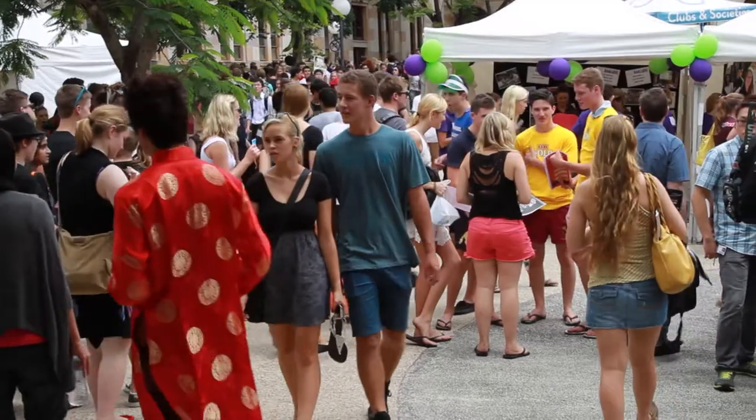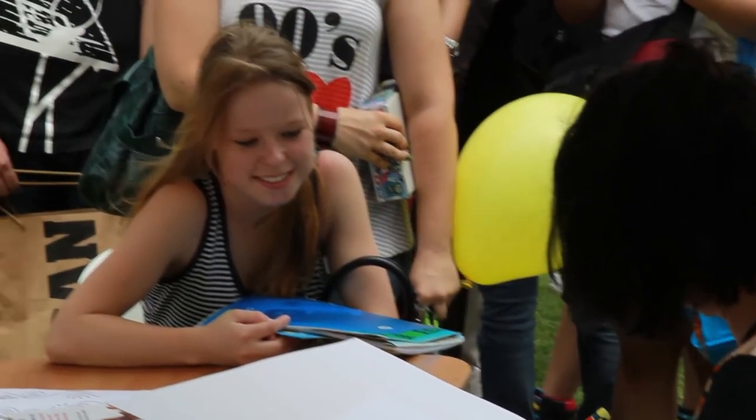So you're starting uni in semester two. There's heaps to check out. While you're warming up for Market Day next week, here's my top four O-Week tips to get you ready now.